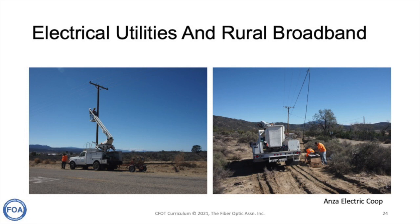Electrical utilities are particularly well suited for rural broadband. Traditional telecom companies don't like rural areas because it's almost impossible to make money — the cost of building infrastructure and providing service doesn't appeal to them. But electrical utilities, with the help of the US government, have built out electrical service to almost every home in America. Adding fiber optic cables, as these workers are doing at an electrical co-op in California, is relatively easy, simple, and cost effective, especially with government assistance.